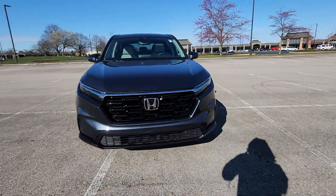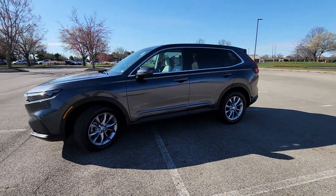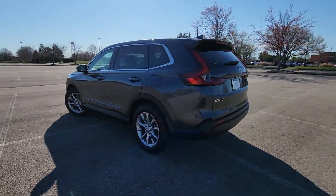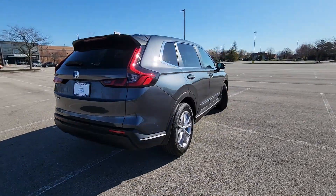2023 Honda CR-V. With less than 6,000 miles on the odometer, this SUV offers space as well as power and performance. It includes ample space for all passengers and comes with the following.